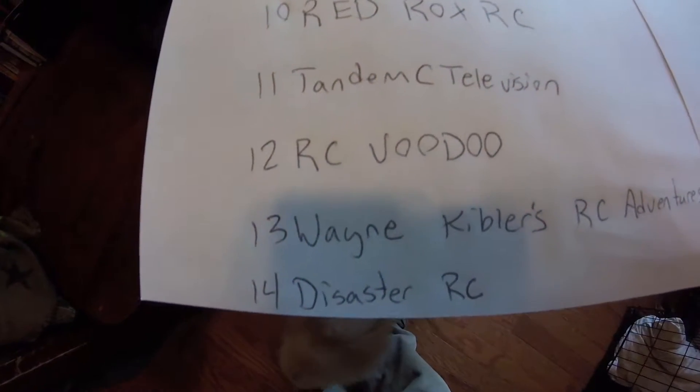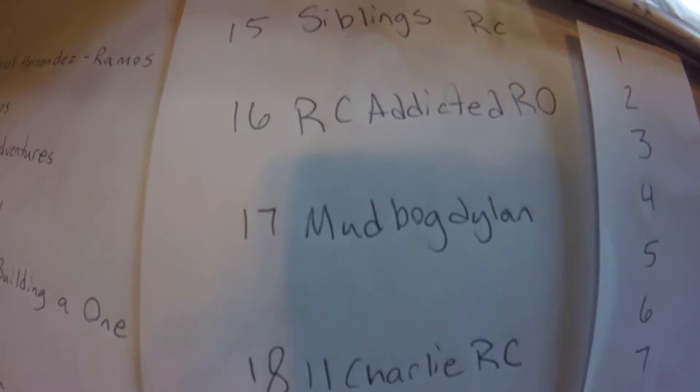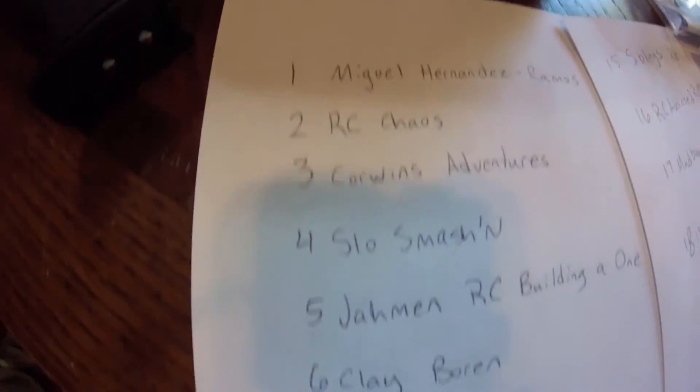If you weren't in the continental US, you didn't make it to the list — I apologize. I will probably have something for those people soon. Each name has a number next to it.